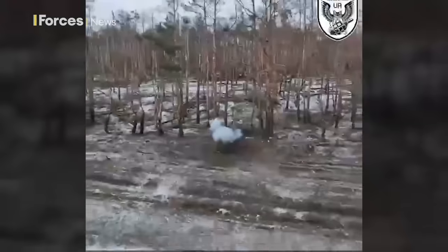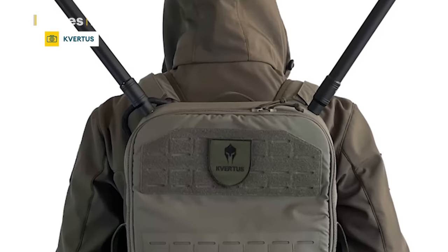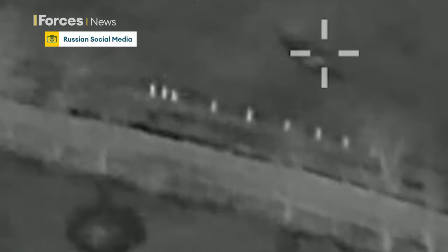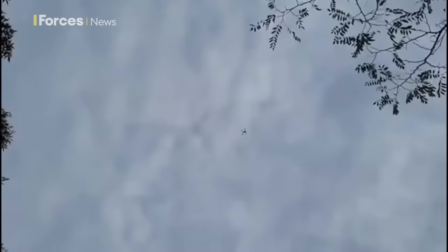But what if you could make a system that's small and portable? Ukraine has come up with a backpack version with a double-edged benefit. First, it blocks signals from Russian FPV, or First Person View, drones, severing the link with the operator. It means the enemy drone falls 250 metres short of its target — a kind of portable anti-drone shield.